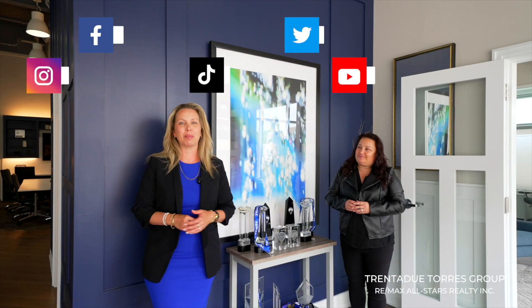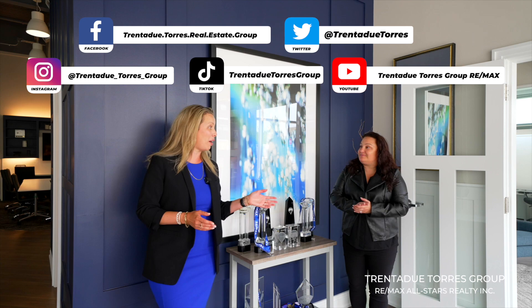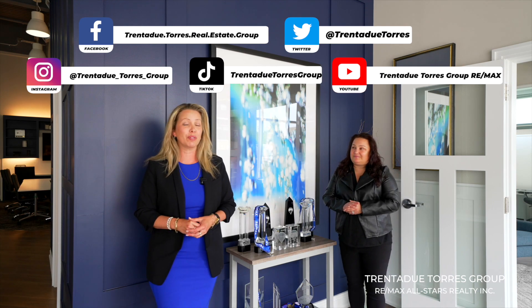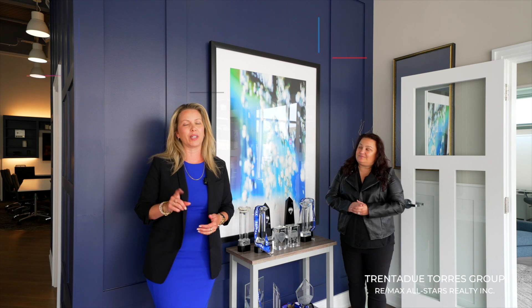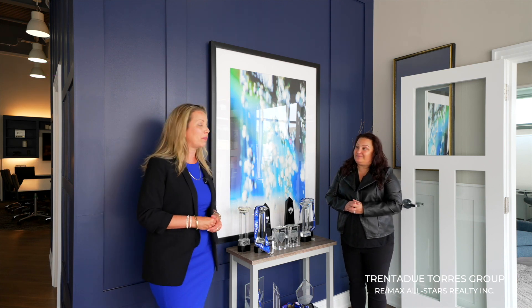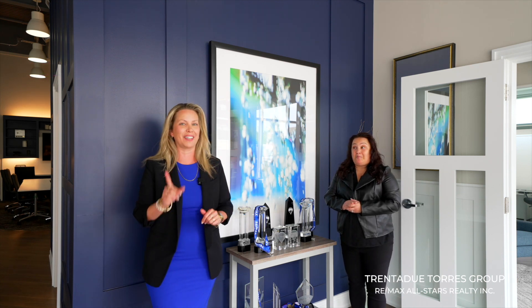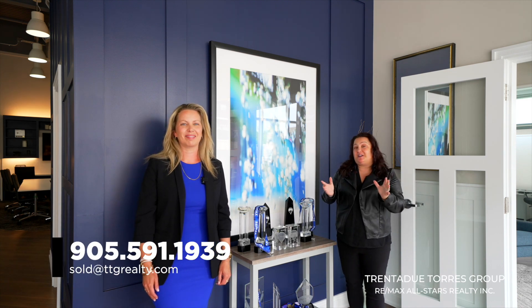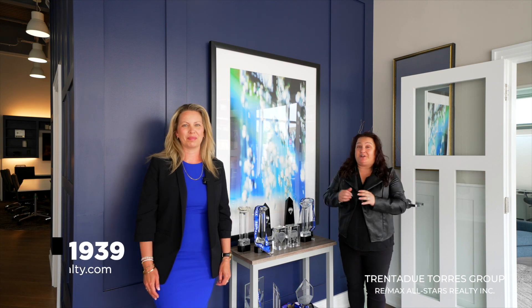Check us out on all of our social media platforms, and don't forget to like, comment, and share. Our clients appreciate the support, as do we. We're the top 50 on the Toronto Real Estate Board, number one team in Strollville, and top 30 teams across Canada with RE/MAX. Give us a call anytime at 905-591-1939. If you have any questions about real estate, we're here to help.